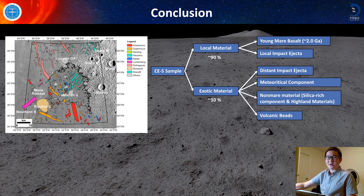And here is my conclusion. Chang'e-5 samples will contain local materials and exotic materials. Local materials are dominant, exotic materials are minor, and they mainly come from distant impact ejecta, meteoritic components, non-mare material, and volcanic beads.